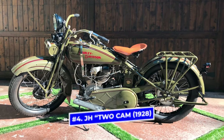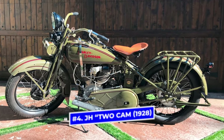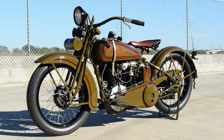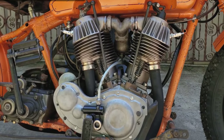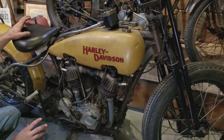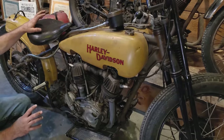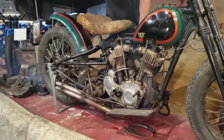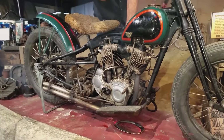Number 4: JH 2Cam, 1928. For Harley fans, this bike marks the first time they've ever been allowed to ride a motorcycle powered by a 2Cam engine. In 1928, riders for Harley for the first time got to experience this high-quality bike, which could reach speeds of 85 to 100 miles per hour. Before Harley made this modification, this kind of engine had only been utilized for racing.